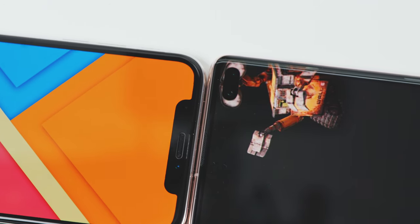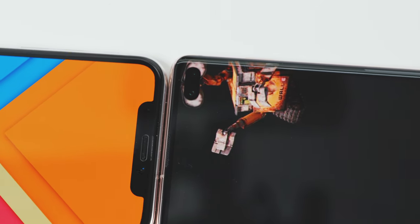Samsung Galaxy S10 and S10 Plus is pretty much everything the iPhone XS and XS Max isn't. Even the name — iPhone XS, Galaxy S10. Coincidence? I'll let you be the judge. Yo, what up guys? Bo here. If Apple's model is less is more, then Samsung's model is big is bigger and more is, well, even more.